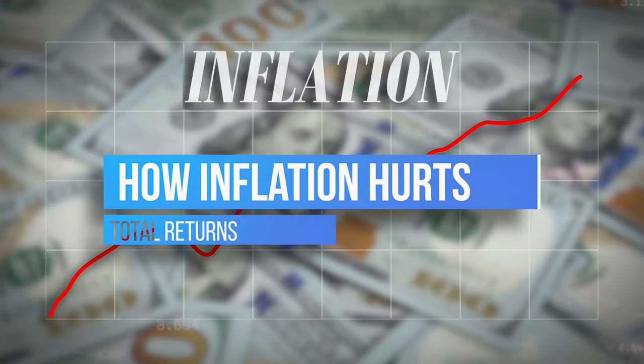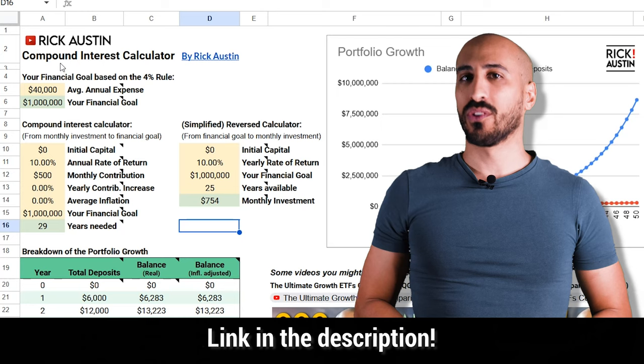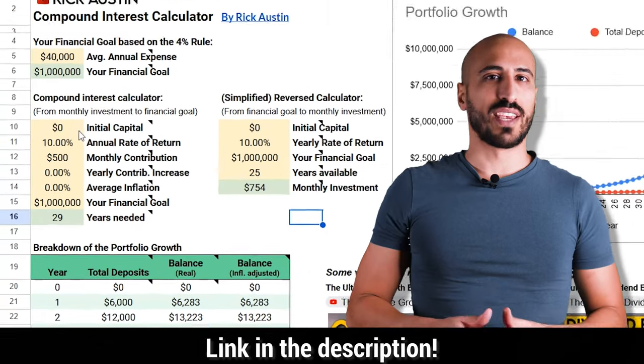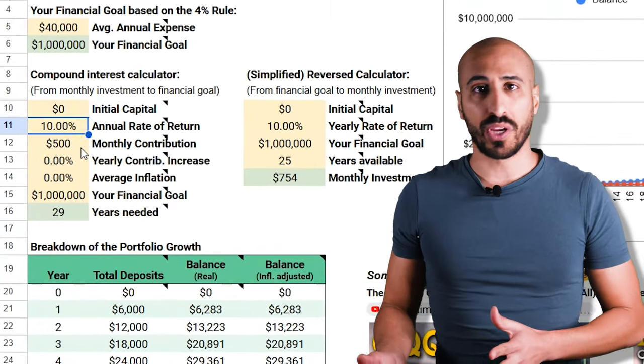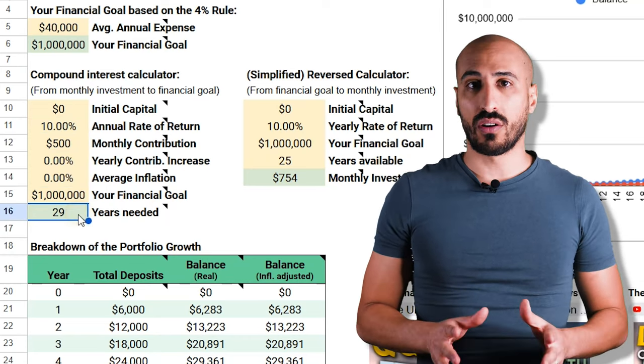Now there is something extremely important where I've seen so much confusion — every person on YouTube or a blog says something different, many say something wrong, and none say everything they should. So I want to tell you the whole package of truth. Let's say you invest in the S&P 500 and you've heard that in the long term it delivers around 10% returns per year. You download the free compound interest calculator I created — linked in the description — and start playing with the numbers. With zero dollars now, a 10% return per year, and $500 per month invested, you find out you'll achieve a million dollars in 29 years.